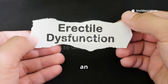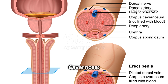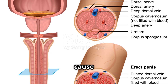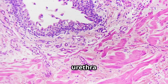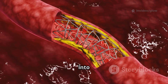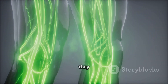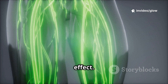Anatomical Structure of an Erection: Inside the penis, there are three main chambers. The corpora cavernosa are two spongy tubes on the top side that fill with blood and cause stiffness. The corpus spongiosum is a single tube on the underside that surrounds the urethra and ensures semen and urine can pass through. Arteries bring oxygen-rich blood into the penis, while veins usually drain the blood out, but during erection they are compressed so blood stays trapped, creating a natural hydraulic effect.